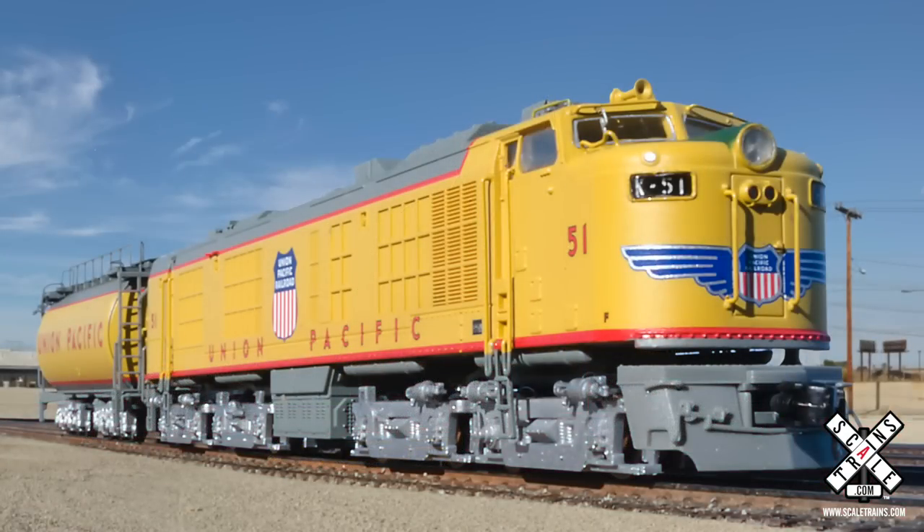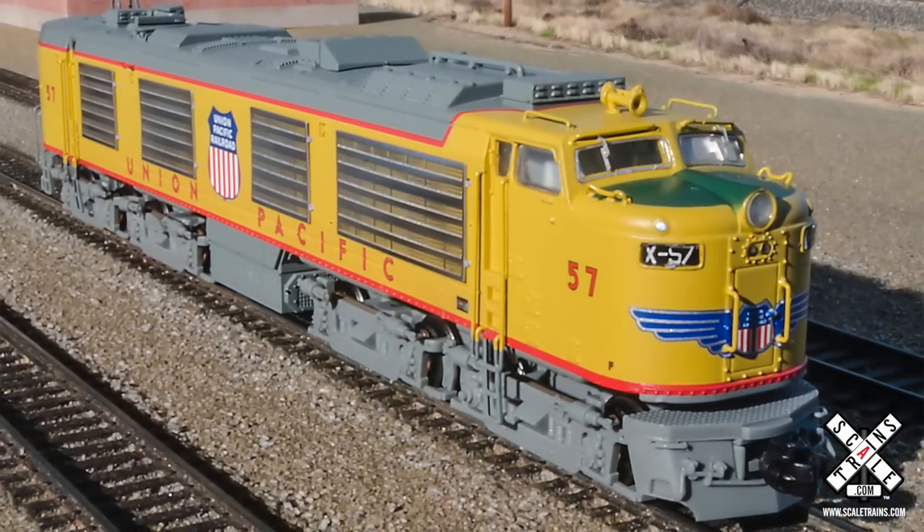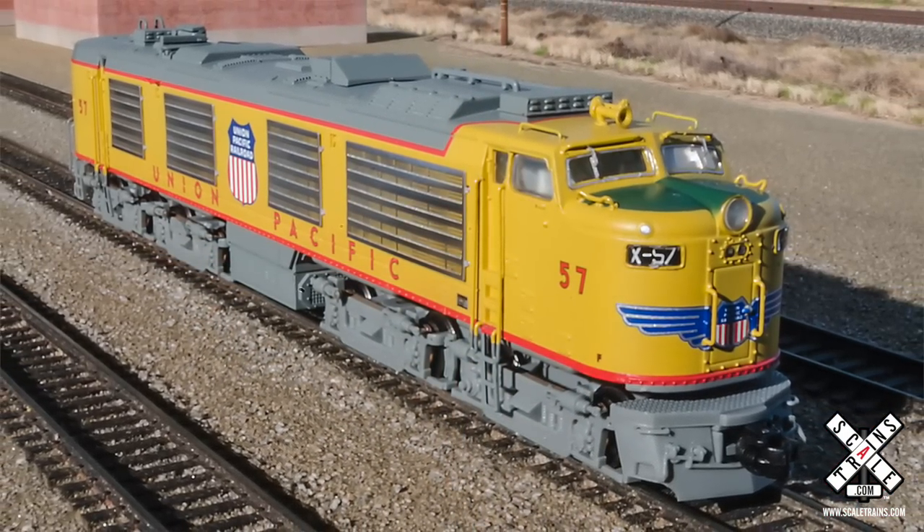As time started to change, diesel locomotives became more prevalent. Union Pacific continued to seek higher and higher horsepower. The first experiment was with Union Pacific 50 — this double-ended turbine proved to be successful, so Union Pacific ordered 10 of the standard turbines in 1951.